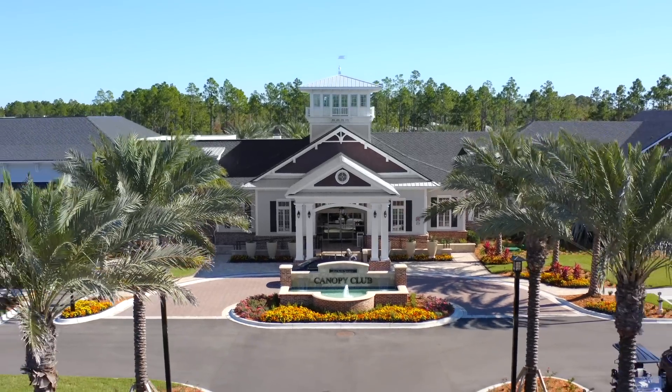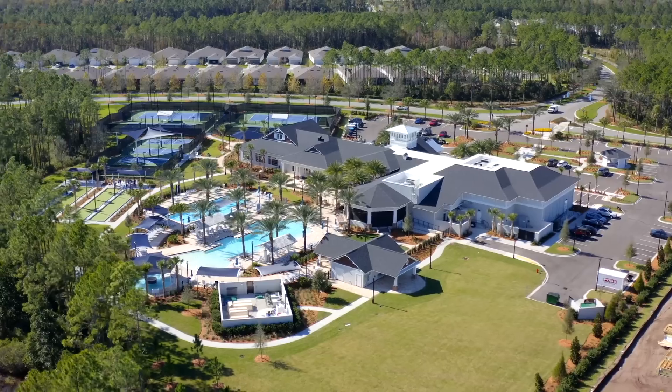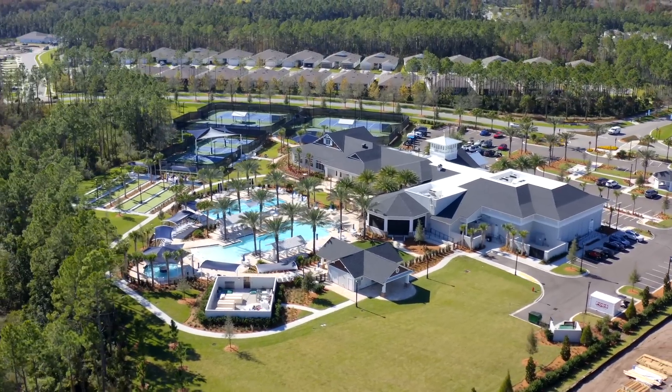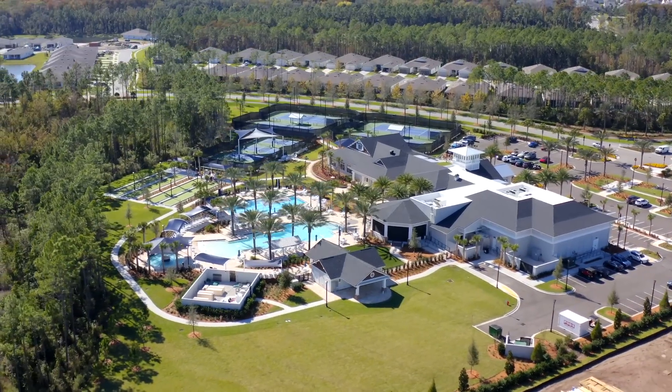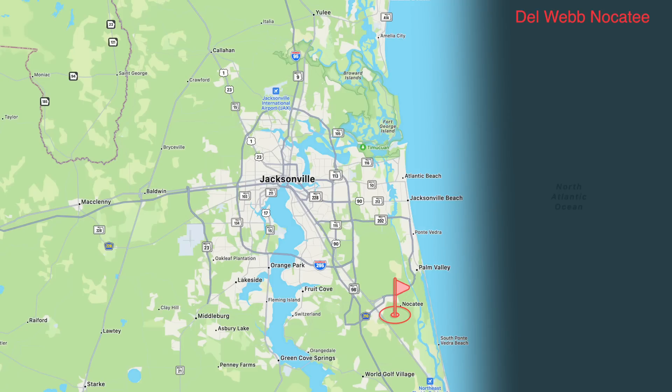To start off we'll talk about Del Webb Nocatee, which the first time I saw it kind of blew my mind. It's one of the most stunning communities I've seen and I know you live pretty close to it. For each of these communities we'll cover the amenities, the lifestyle they provide, some pricing, and maybe some pros and cons. So for Del Webb Nocatee, in terms of an overview, what would you say?